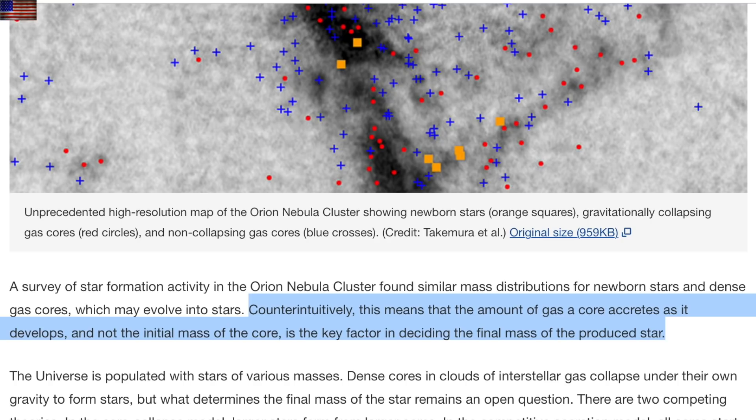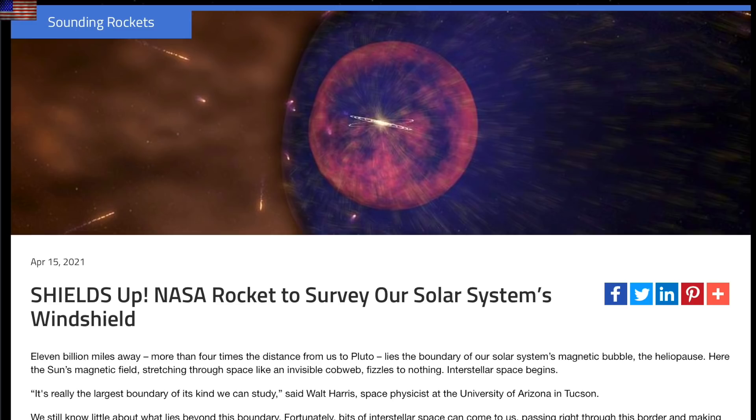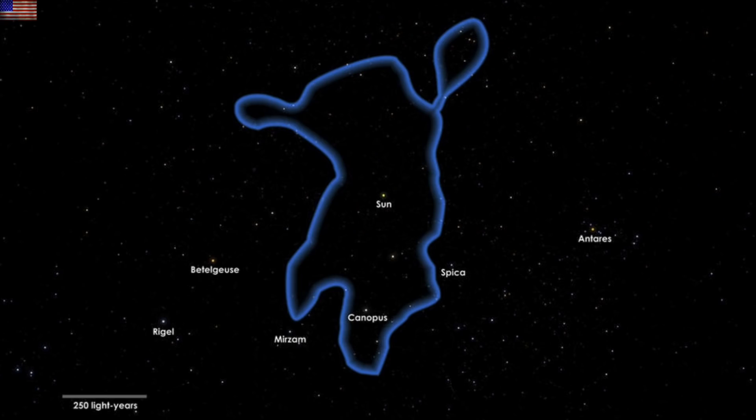It doesn't have anything nice to say, but they keep letting it talk. I want to express my excitement for the SHIELDS mission — first chance to launch is in two days, and it will hopefully discover some key information about the region just outside the solar system, where our sun's magnetic field crashes into the galaxy.